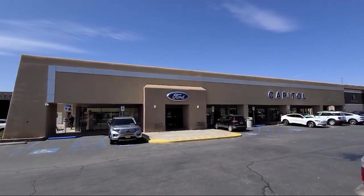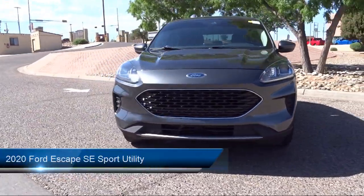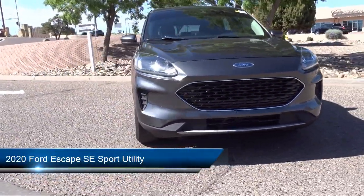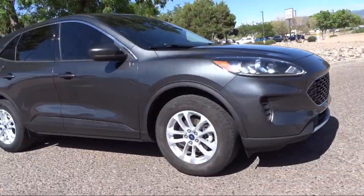Welcome to Capital Ford Lincoln, and here's a look at one of our great vehicles for sale. It comes equipped with FordPass Connect, heated door mirrors, emergency communication system, and SYNC 3 911 assist.